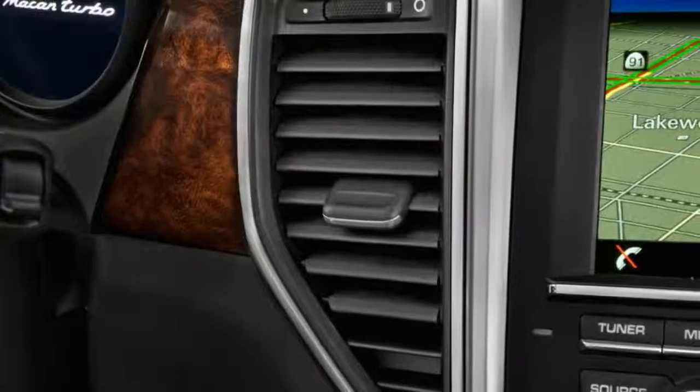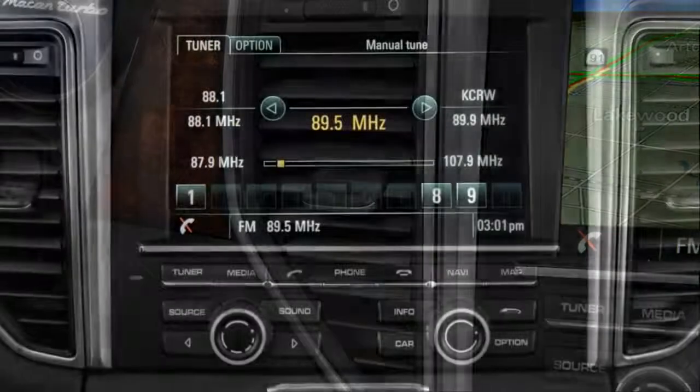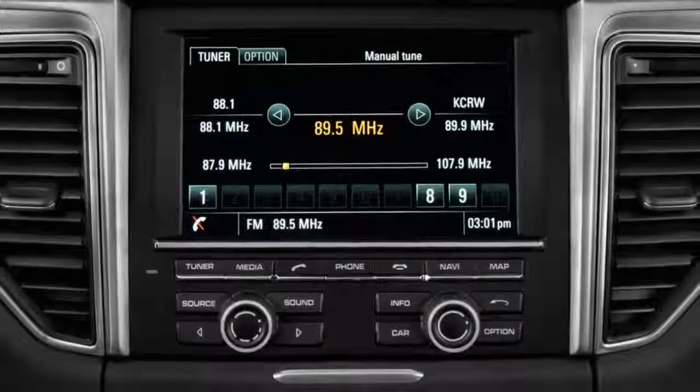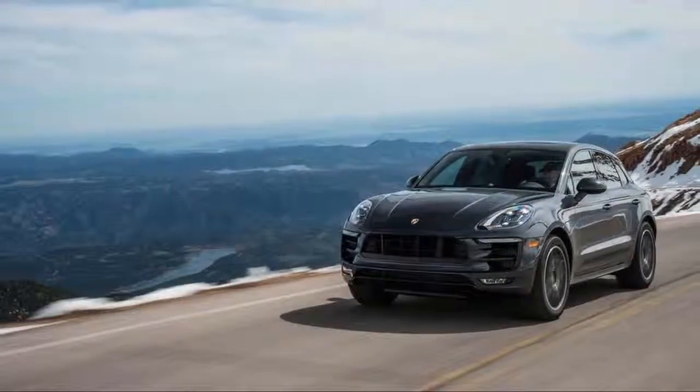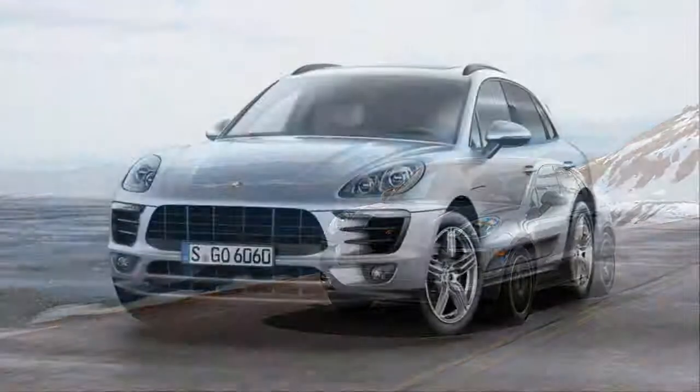From the base Macan, you get a turbo-four that makes 252 horsepower — that was new for last year, though we haven't driven that model. From there, the Macan offers several bank-account-draining variations of the turbo-six.